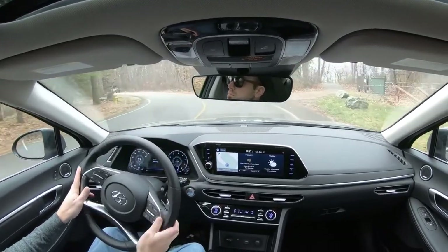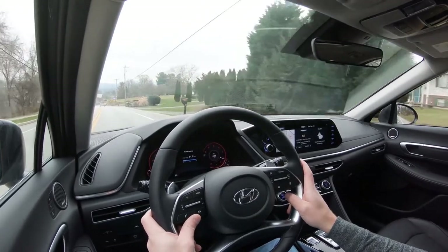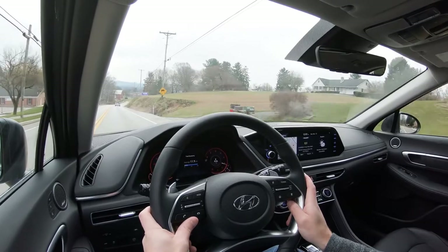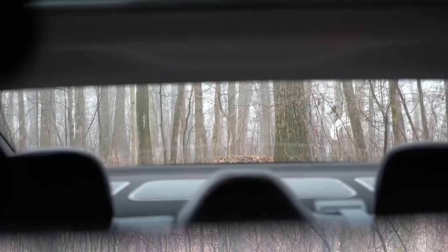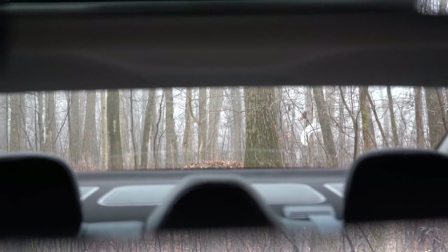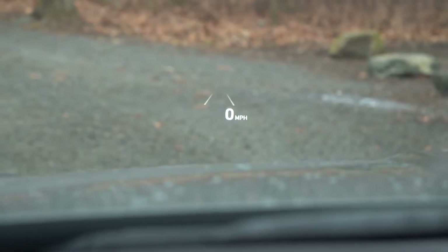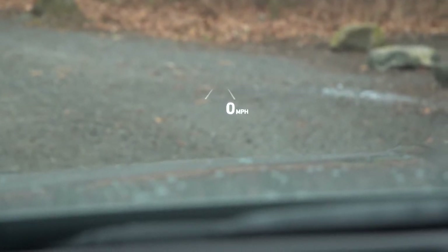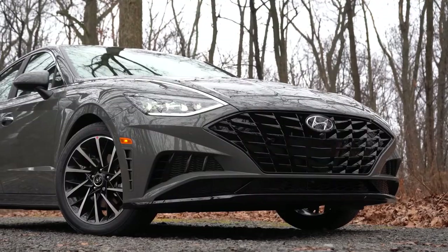Once you hit about 50 mph, there's a little wind noise coming into the cabin, but it's nothing too annoying — not as quiet as some competitors or Hyundai's luxury brand Genesis, but perfectly fine. Visibility is excellent out the back with no issues. The Limited trim also features a head-up display projecting your speed, speed limit, and safety features onto the windshield, which is pretty cool for keeping eyes on the road.